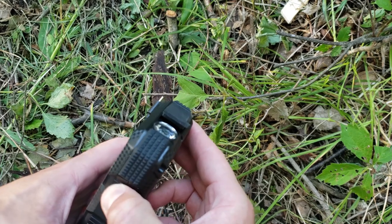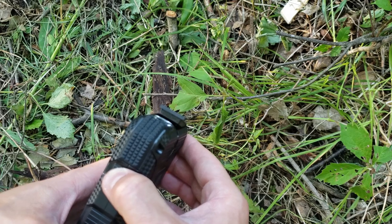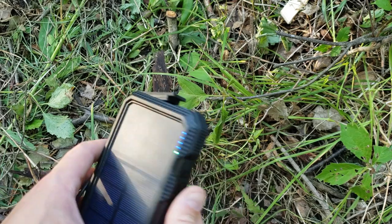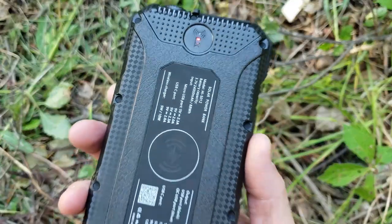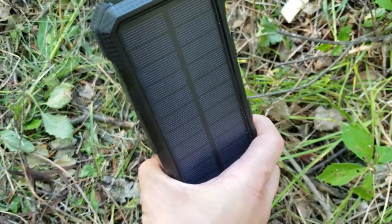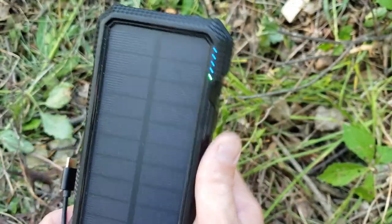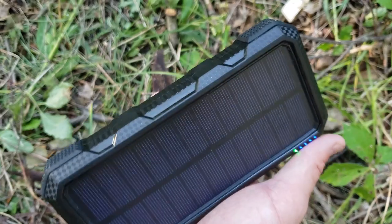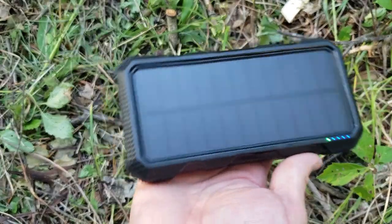The light has three functions: hold it for basic light, tap once for a minor strobe, tap again for a more intense strobe, and hold to turn it off. It residually charges when not in use. Overall I really enjoy this device — it has a hook so you can attach it to your backpack and charge while hiking. It's durable and has been through shakes, walks, and hikes just fine.